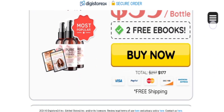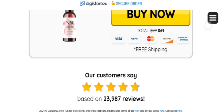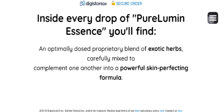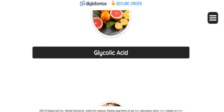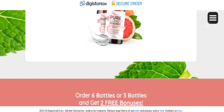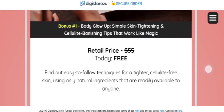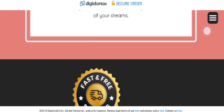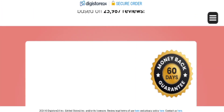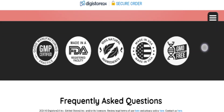Now let's see how this functions. Pure Lumen Essence emerges as a groundbreaking skincare solution addressing uneven skin tone and age spots. Its pivotal role in regulating melanin production proves instrumental in diminishing the appearance of age spots by inhibiting pigment migration to the skin surface. It works 100 percent because it is made from natural ingredients.